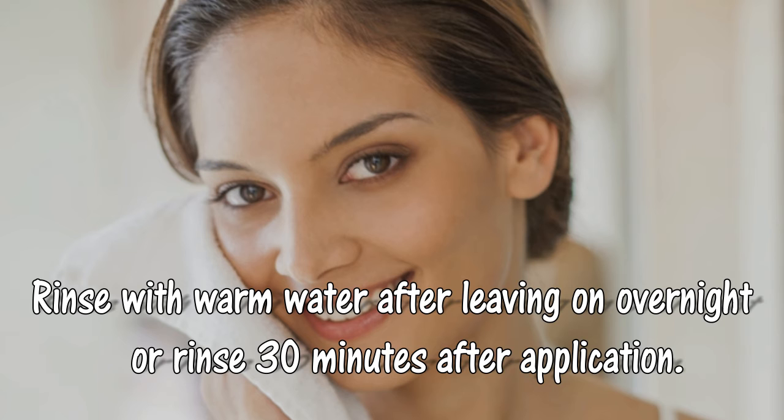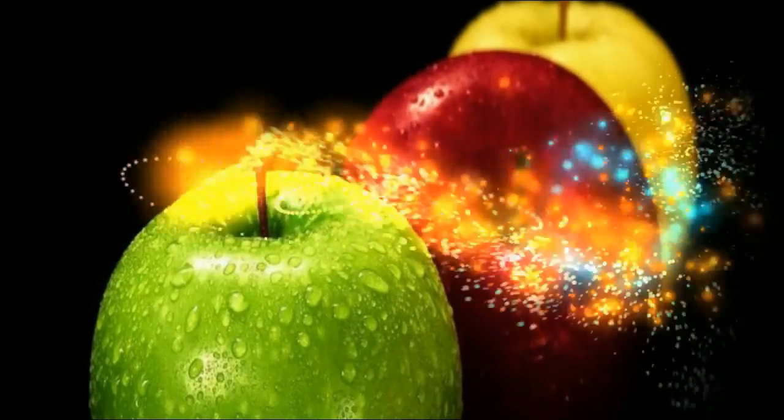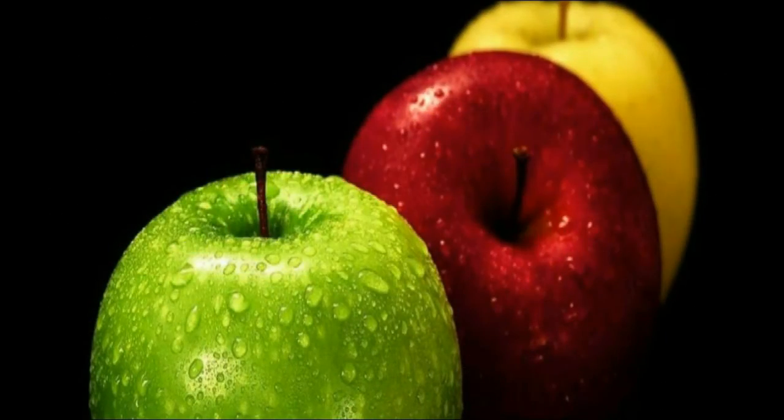Rinse with warm water after leaving on overnight, or rinse 30 minutes after application. People should avoid using excessively warm water as it can be drying to the skin. If you like my videos, give it a thumbs up and share with your friends.